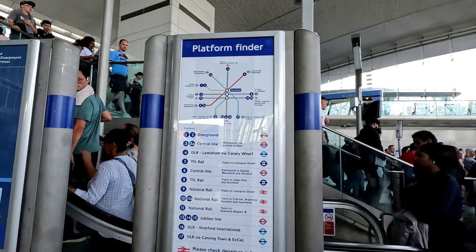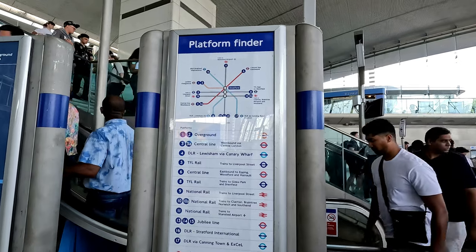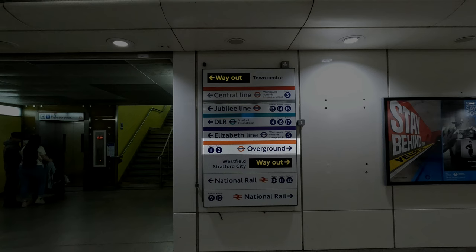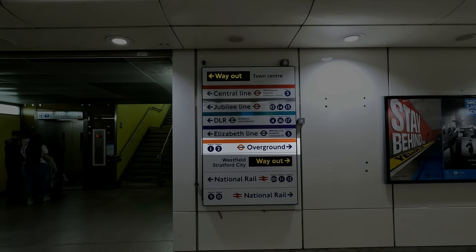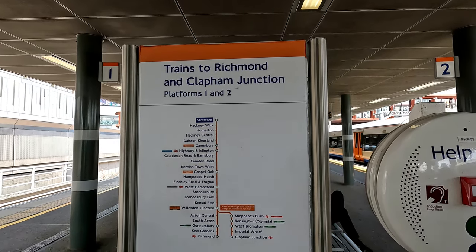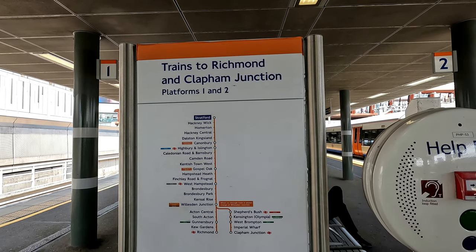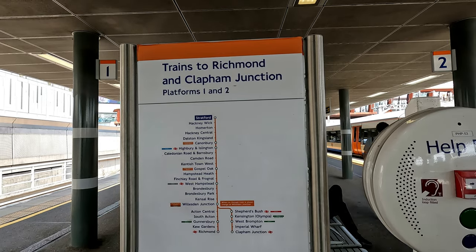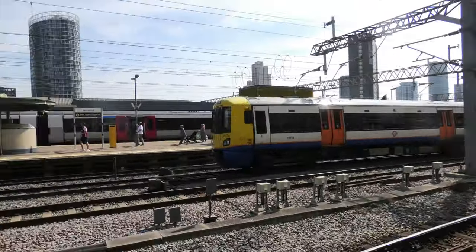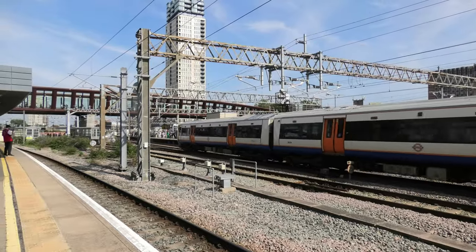Now let's take a look at the 17 platforms that the operators serve, starting with the high-level platforms, which run east-west through the station. Platforms 1 and 2 are terminating platforms used for the London Overground's North London Line, operating services from Stratford to Richmond and Clapton Junction via Willesden Junction. Almost every overground train leaves from these platforms, but on rare occasions they can use platforms 11 and 12, and even platform 10A — I was actually lucky enough to capture this rarity on film.